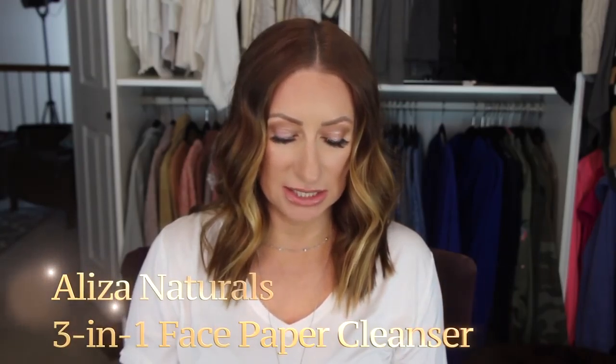Then I have something called Aliza Cleanser — it's a three-in-one face cleansing paper, I haven't even opened this yet. It's a revolutionary three-in-one cleanser and makeup remover that gently purifies and hydrates the skin. Free from artificial fragrance, colors, gluten, and ethanol alcohol. You place the cleansing sheet in your palm, moisten with water, rub together until it melts into a silky foam, apply in circular motions, and rinse.